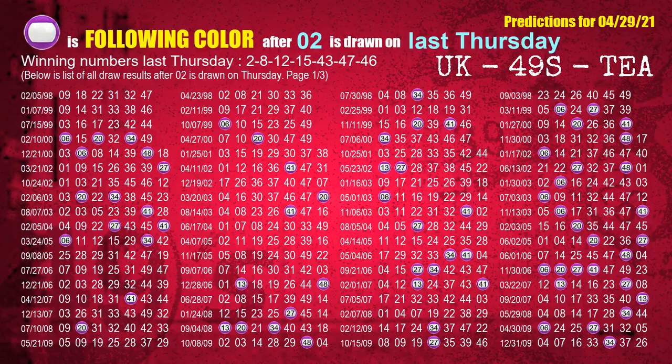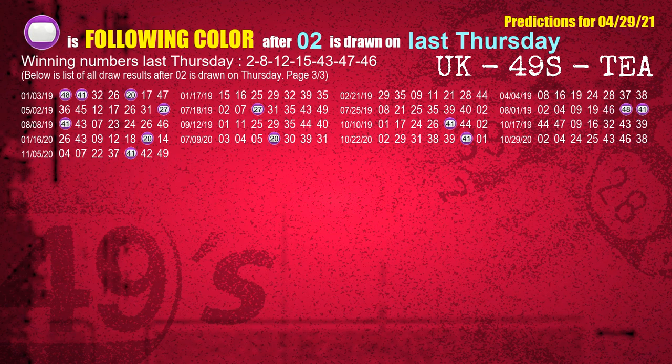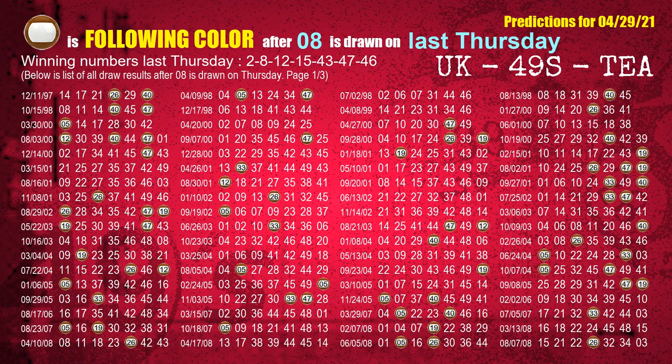Just like the weekly following ones, we can find out next week's following ball colors through the result of the same day last week. The first winning number last Thursday is 02; the most frequently following color is purple when 02 is the winning number on last Thursday. The second winning number last Thursday is 08; the most frequently following color is brown when 08 is the winning number on last Thursday.